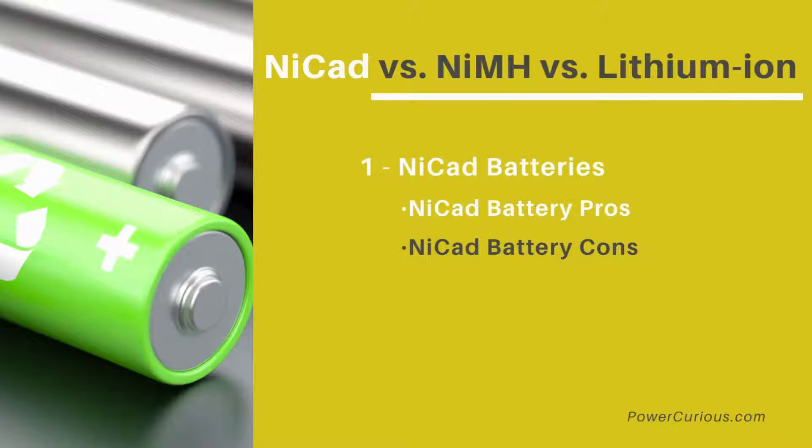NiCAD battery pros: they are inexpensive, offer full power output over the entire charge, are fast and easy to recharge, effective in extreme temperatures, and available in all standard sizes.